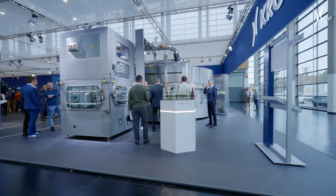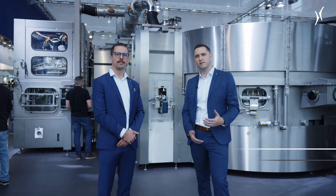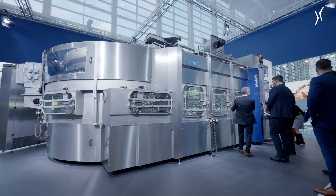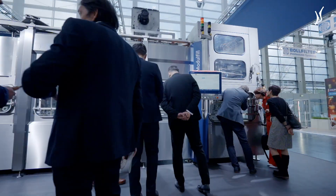Benefits from this solution are not only the sustainability of the block concept, but also the short changeover time that we have achieved at the can seamer. This holistic concept enables our customers for advanced hygienic can filling and gives them the best product safety in their production in the market.